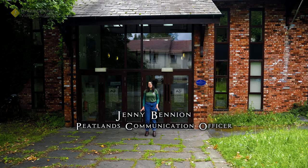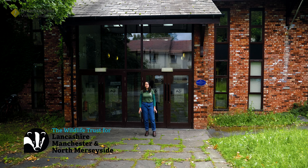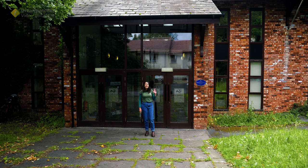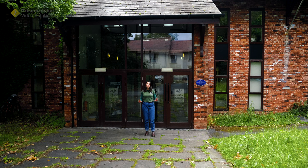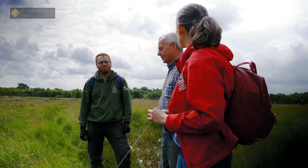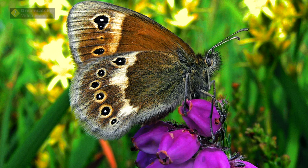Hi, my name is Jenny Bennion and I work for the Wildlife Trust for Lancashire, Manchester and North Merseyside. I'm here at our head office just outside Preston, and this is where all the work in the background has happened to bring about the reintroduction of the large heath butterfly to Greater Manchester.